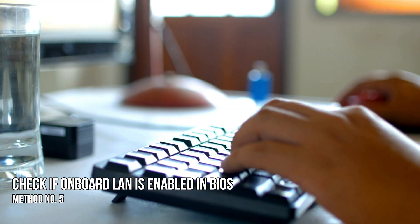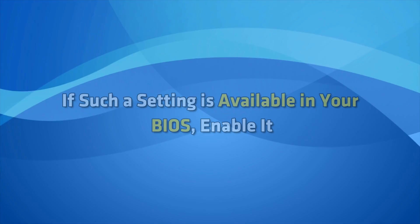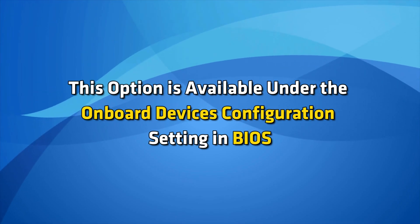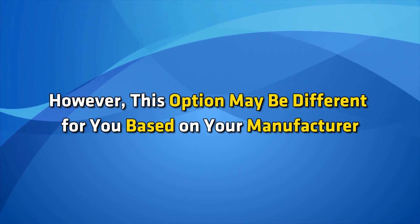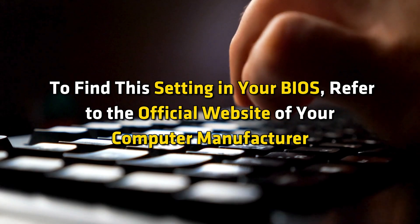Method 5: Check if onboard LAN is enabled in BIOS. Check the onboard LAN setting in BIOS — if it is disabled, the Ethernet connection will not work on your computer. If such a setting is available in your BIOS, enable it. This option is available under the onboard device's configuration setting in BIOS. However, this option may differ based on your manufacturer, so refer to the official website of your computer manufacturer to find this setting.